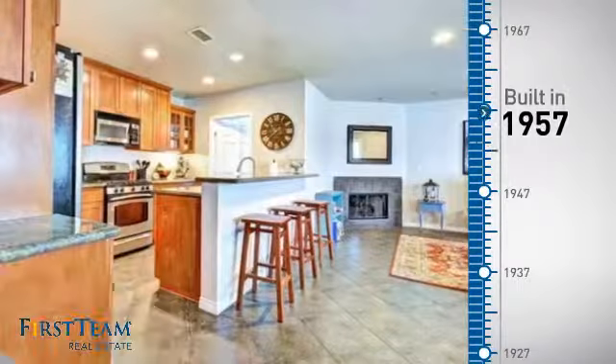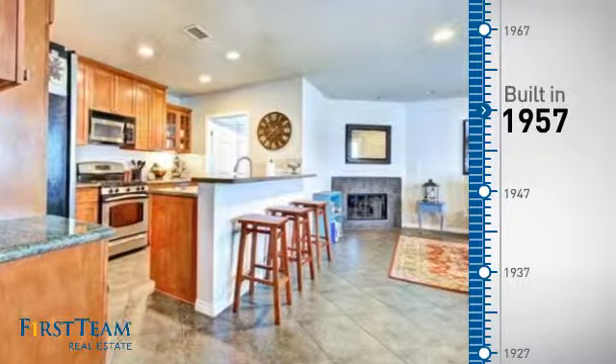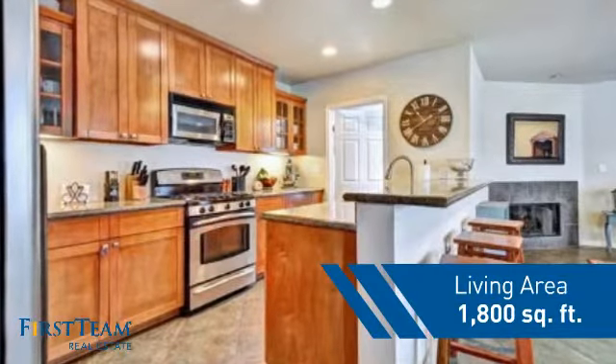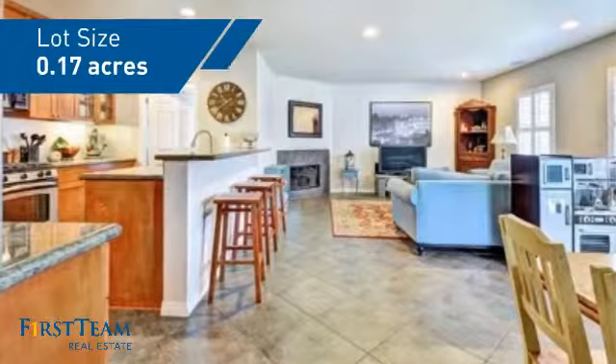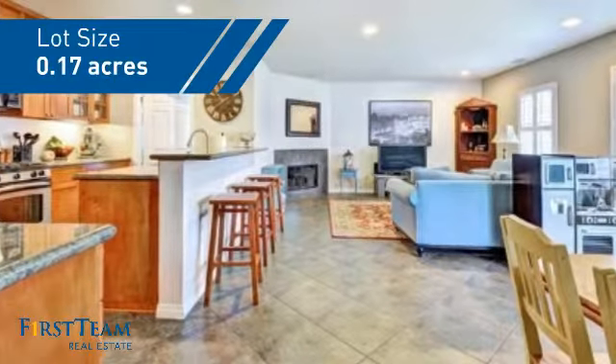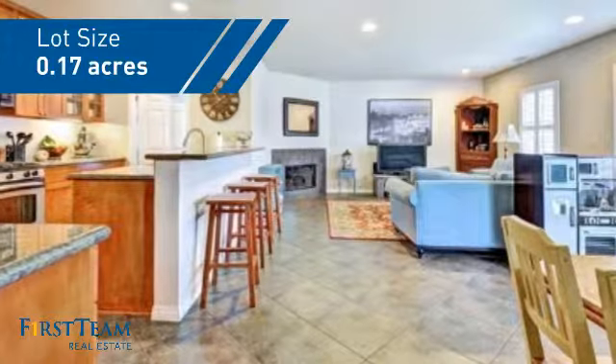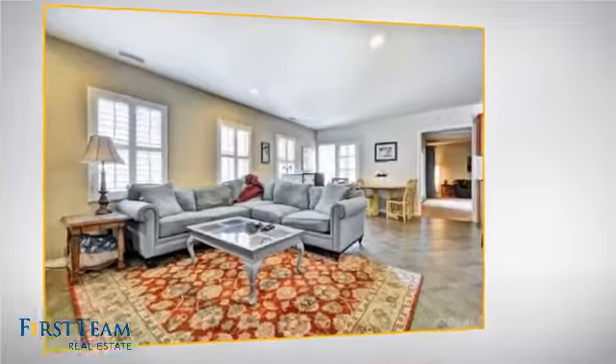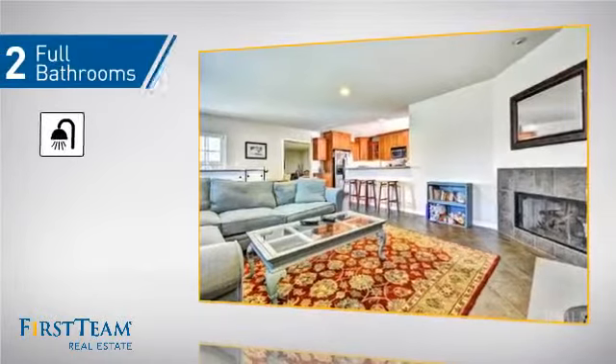This property was built in the late 50s and features over 1,700 square feet of space, giving you a spacious layout to play host or kick back and relax after a long day. Inside you'll find three bedrooms so everyone has a private space to come home to, as well as two full bathrooms.